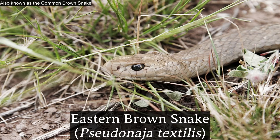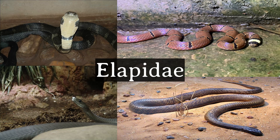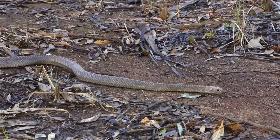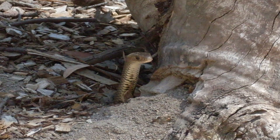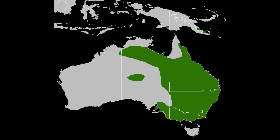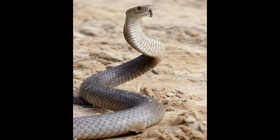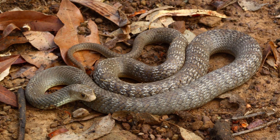The Eastern Brown Snake, scientifically known as Pseudonaja textilis, is a member of the Elapid family of snakes. While it might not be the largest snake in Australia, it is one of the most deadly due to its potent venom. Native to Australia and parts of Papua New Guinea, this species is known for its slim, elongated body and its often light to dark brown coloring, though the exact shade can vary.